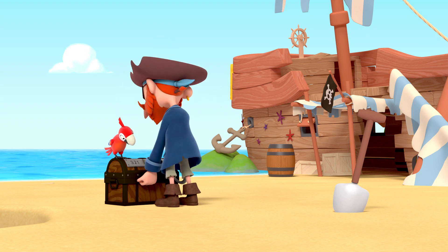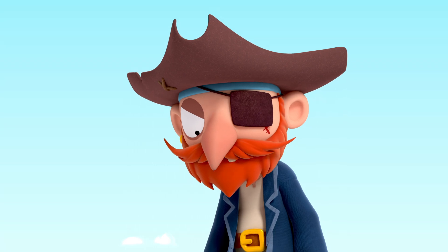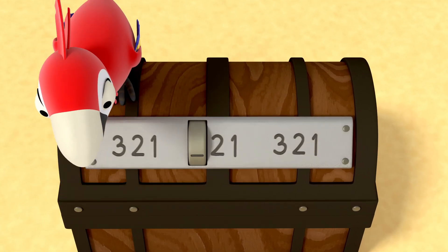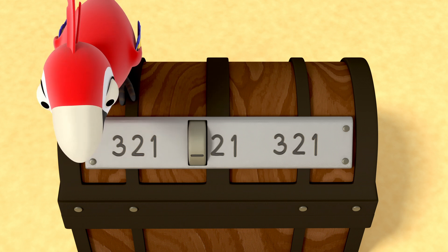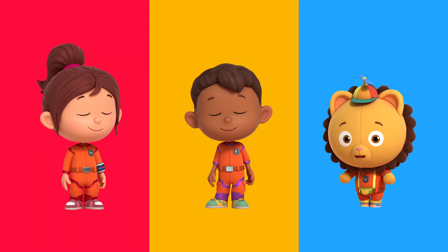Captain Redbeard needs help opening the treasure chest. Why won't it open? Open treasure! The numbers are appearing in the same order, and one is missing. We must find the missing number to open the treasure chest.